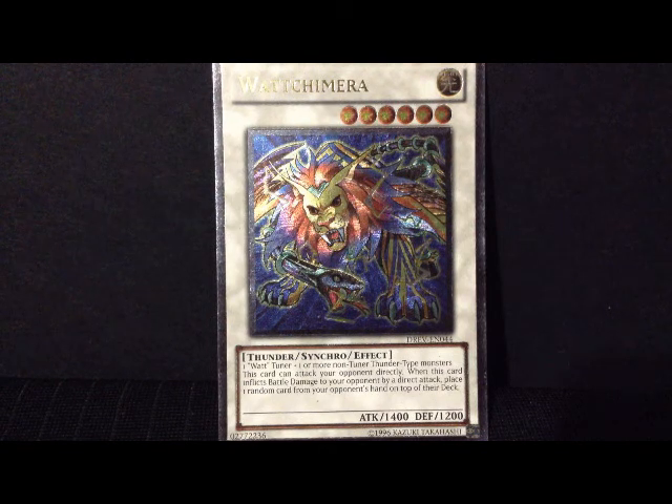But do not let that attack and defense fool you. This is a thunder synchro monster with an effect. You need one Watt Tuner plus one or more non-tuner thunder type monsters to bring this guy out.